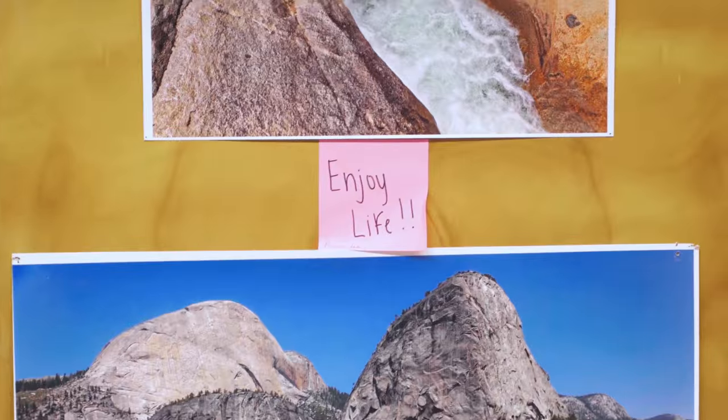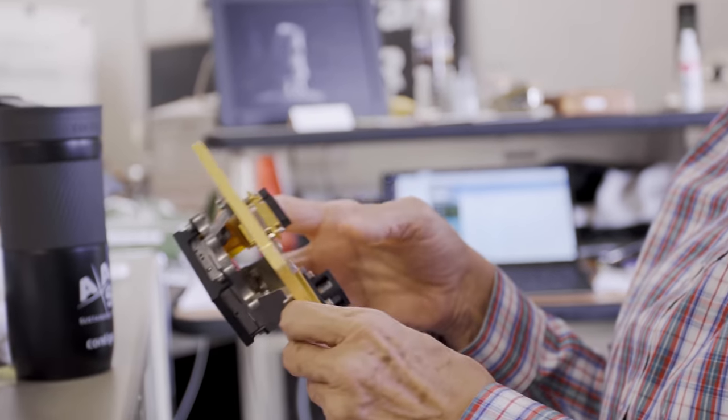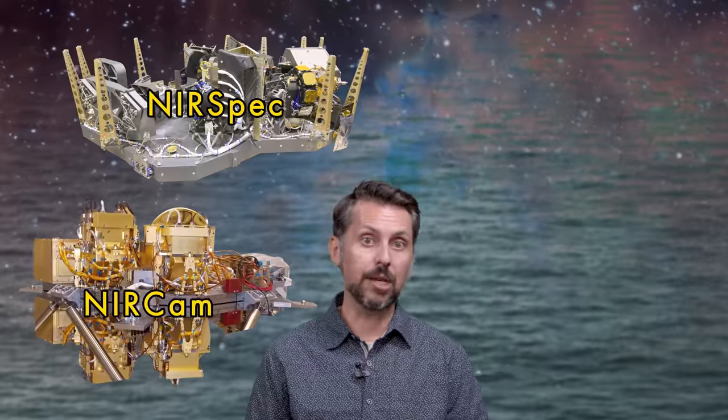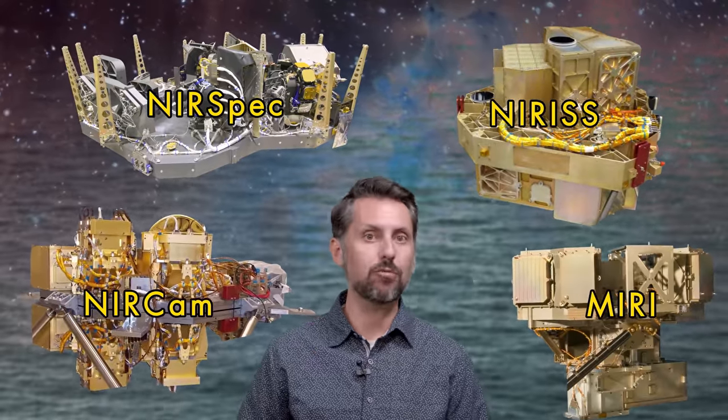This door leads to my boss, Dr. Marcia Rieke. Marcia is the chief scientist for one of the cameras on board the James Webb Space Telescope. This camera is called NIRCam. NIRCam is about this big. That's a big camera. But that's not the only camera on the James Webb Space Telescope. There are actually four separate cameras living on the telescope: NIRCam, NIRSpec, NIRISS, and MIRI. They were all designed to do different things.